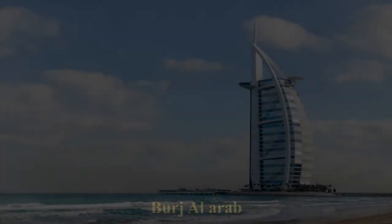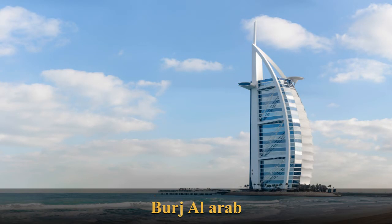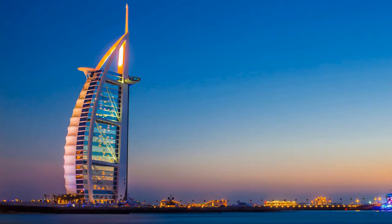The Burj Al Arab is a five-star hotel located in the city of Dubai, United Arab Emirates. One of the tallest hotels in the world, it is the seventh tallest, although 39 percent of its total height is made up of non-occupiable space. Burj Al Arab stands on an artificial island 280 meters from Jumeirah Beach and is connected to the mainland by a private curving bridge. The shape of the structure is designed to resemble the sail of a ship. It has a helipad near the roof at a height of 210 meters above ground.